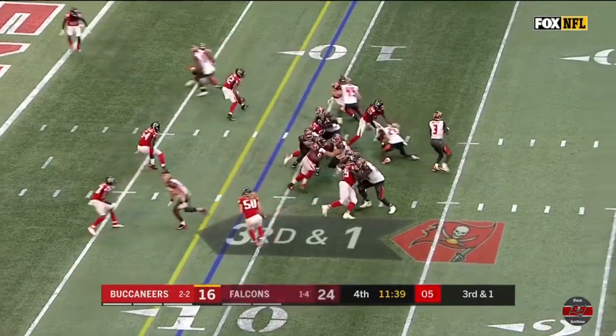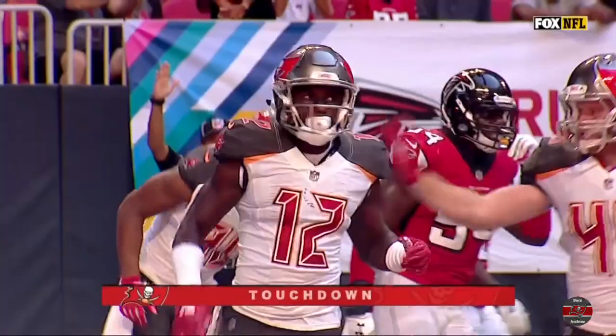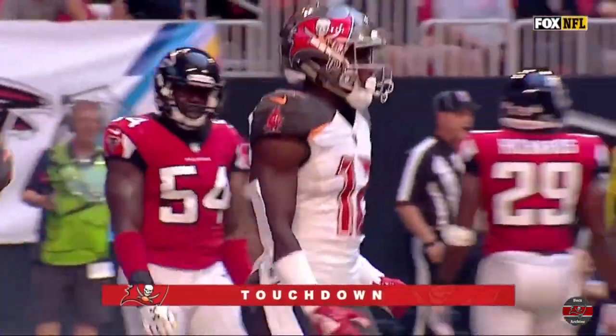Play action. They're going to throw it. And it is a touchdown to Godwin into the end zone. And now a two-point conversion away from tying.